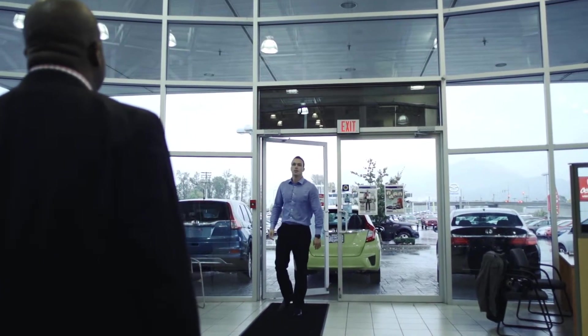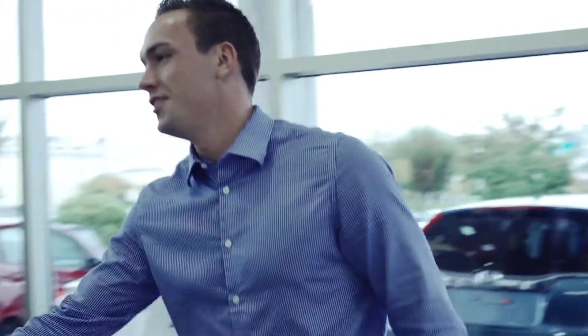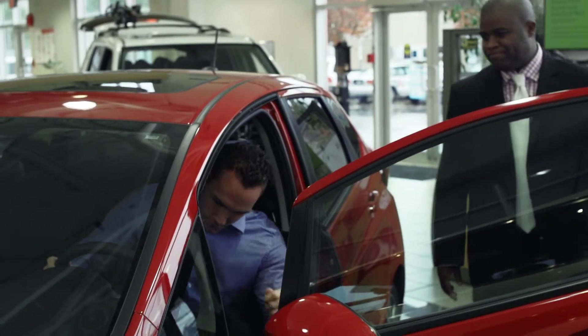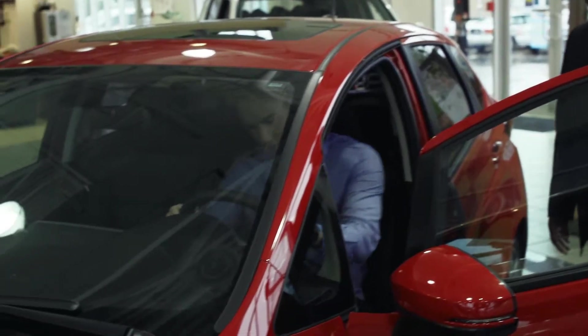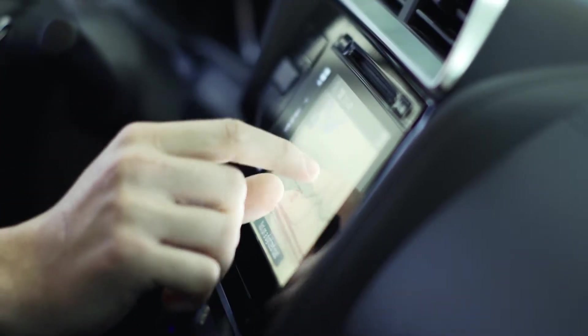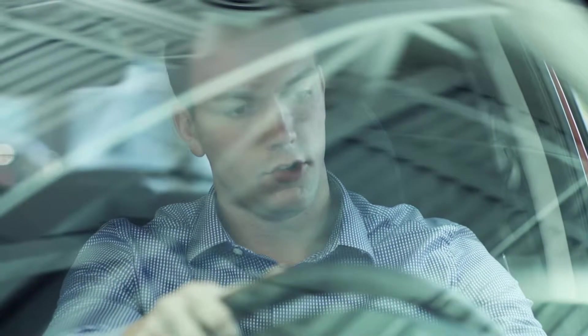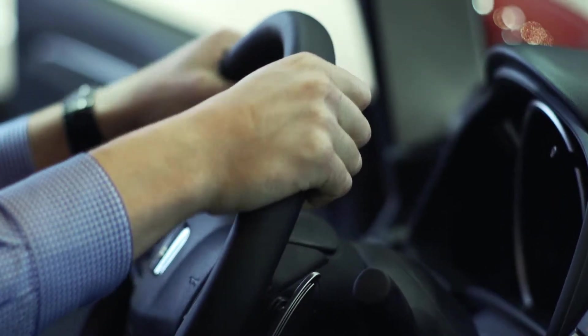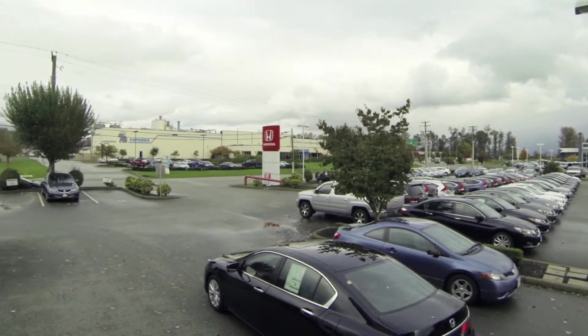Buying a new vehicle or a new to you vehicle is sometimes a stressful process and we try to take that out. To me the key to customer service is getting you the information you want in a timely manner so that you're comfortable with the process, and that's what we train our salespeople to do. We want to go at your speed. Customers nowadays have done the research before they've come on the lot, and when they come here it's just making sure that vehicle actually fits their needs in a real-world situation.